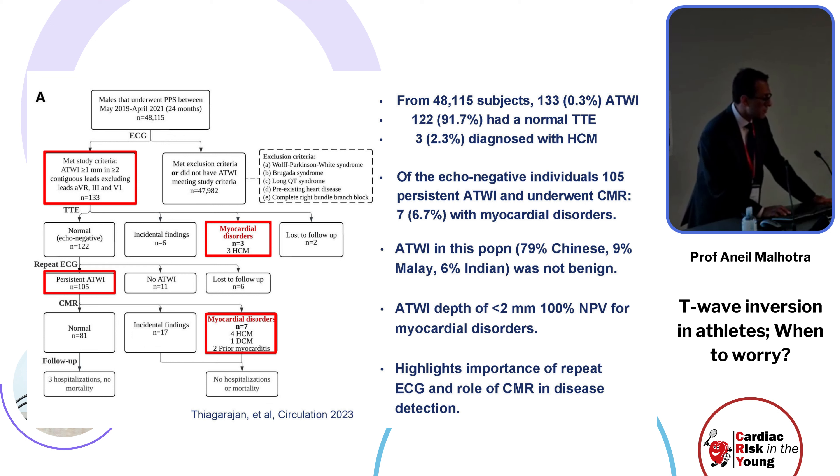Moreover, out of these individuals with anterior T-wave inversion, while many demonstrated a normal transthoracic echocardiogram, 2.3 percent were actually diagnosed with hypertrophic cardiomyopathy. Of those with persistent anterior T-wave inversion, a subsequent seven were diagnosed with further disease on cardiac MRI. In this diverse population — mainly Chinese, Malay, and Indian — anterior T-wave inversion was not necessarily a totally benign ECG pattern. Depths of less than two millimeters were associated with a 100 percent negative predictive value for myocardial disorders.